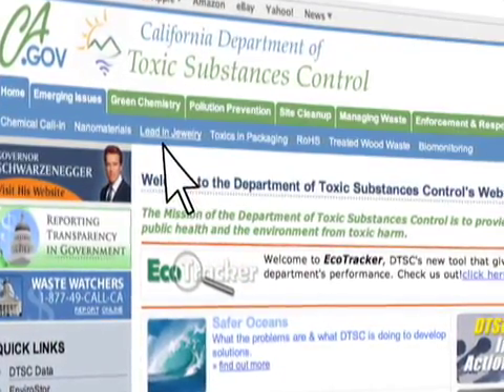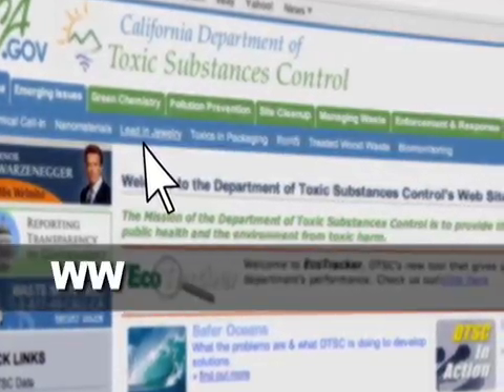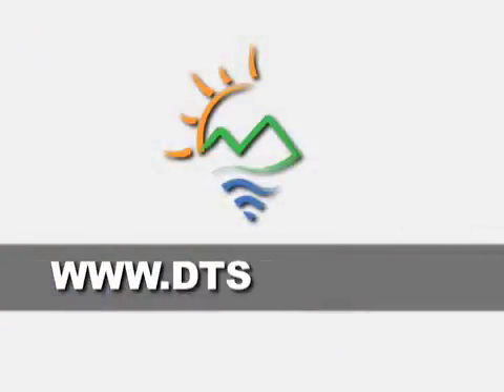For more on lead in jewelry and DTSC's EJ initiative, visit www.dtsc.ca.gov.